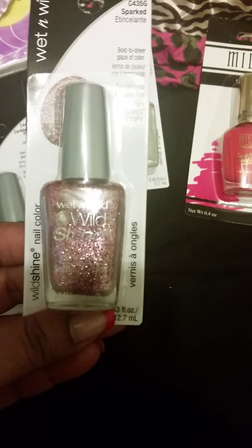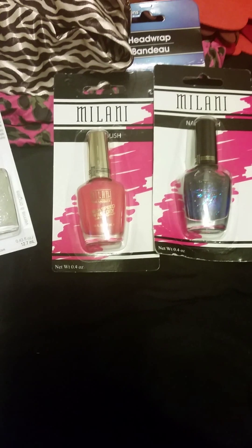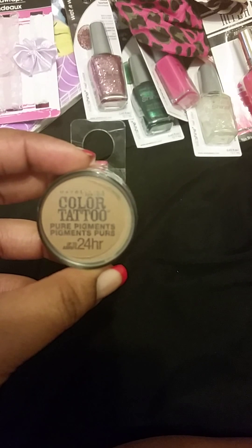I lied — I do have one more. Wet n Wild called Sparked, number C435G. It's glitter as well but with a shade of pink — very pretty. As for the ELF shadow and foundation brushes they always have — I could have sworn I've already bought the foundation brushes, so I didn't want to buy more. I don't want multiples of the same type of brush. If I get multiple foundation brushes, I want them to be different brands where you can actually feel the difference, so I didn't grab any of those.